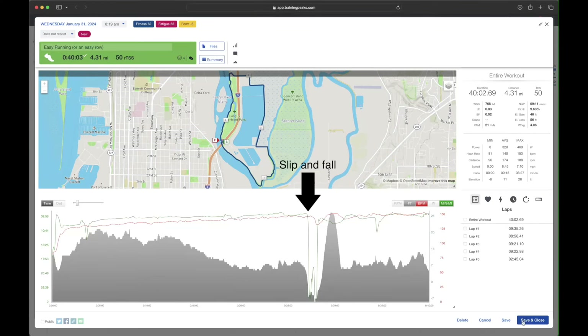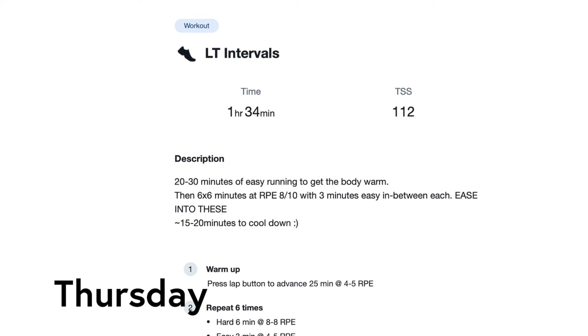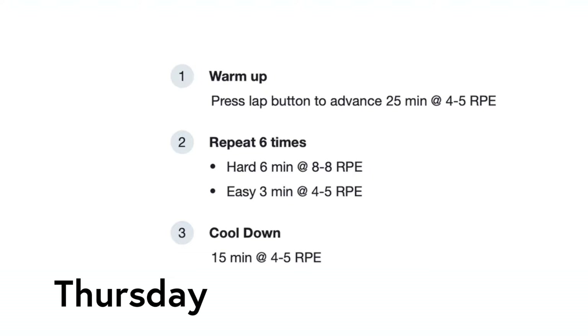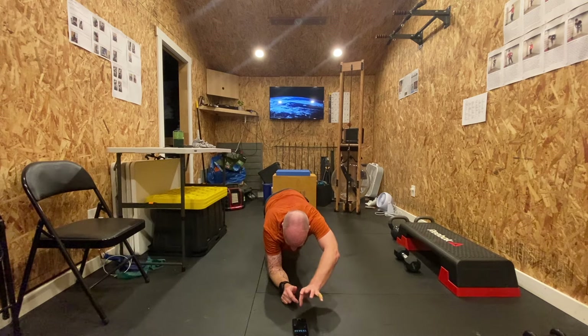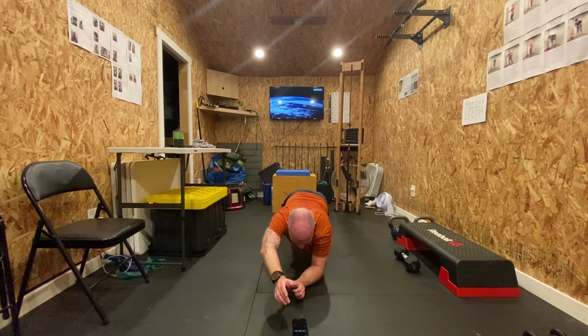The run only took me about 40 minutes, so it was short, but it felt good. Thursday was LT intervals and strength day. The assignment for the intervals was six times six minutes hard followed by three minutes easy between. I know my fitness is increasing, but I can't run straight for six minutes hard — I had to stop a few times along the way. Intervals are really hard work. In the afternoon after work, I did my core strength routine.